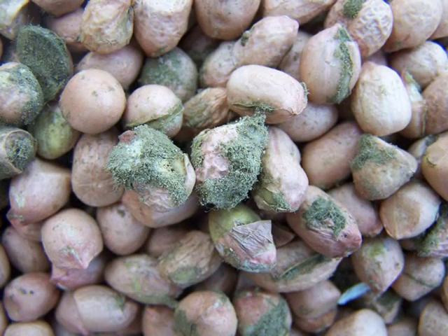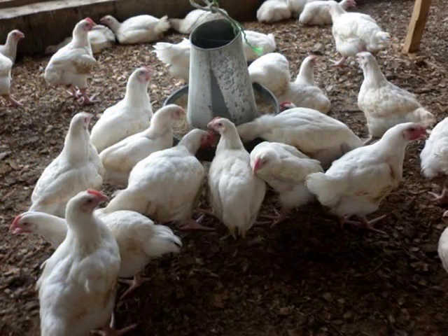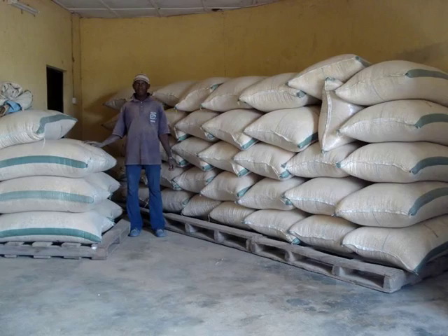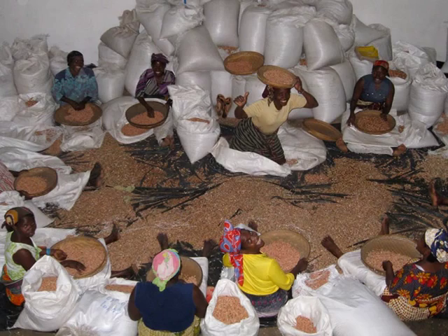Long-term exposure to aflatoxin can lead to cancer and liver disease and weaken the immune system. Aflatoxins also damage livestock health and agricultural productivity. Added to that, an estimated $450 million worth of trade in African farm goods is lost every year because of aflatoxin contamination.